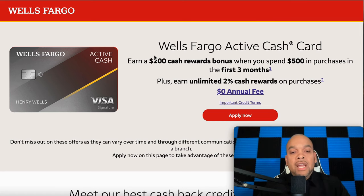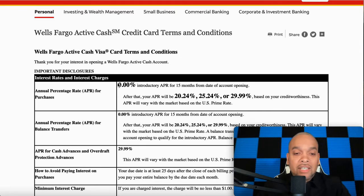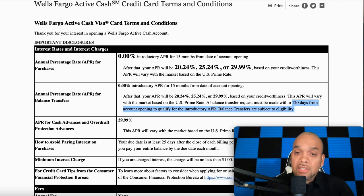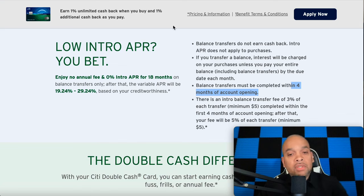Number four is the Wells Fargo Active Cash. You need at least a 675 again and they will be pulling Equifax. You're gonna get zero APR for 15 months, which gives you a little breathing room for that first 15 months. You've got at least half a year before that expires. It's a great card — move that debt from whatever credit card has a high balance of 10 or 20 thousand and give yourself some breathing room.